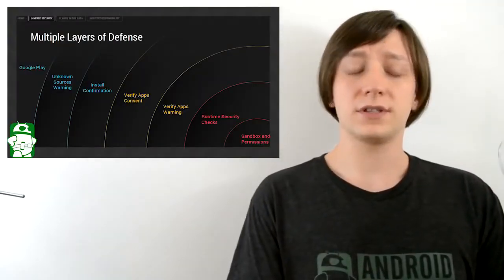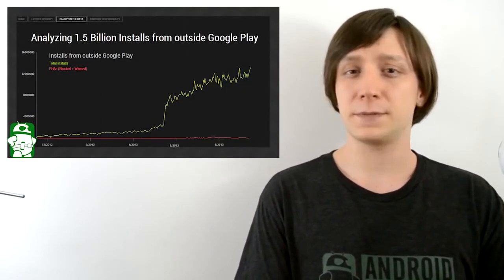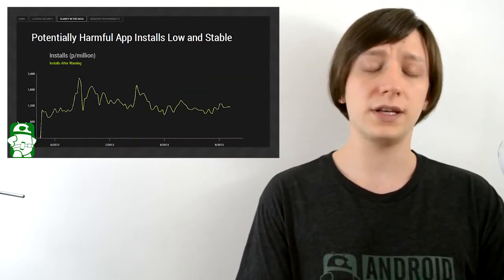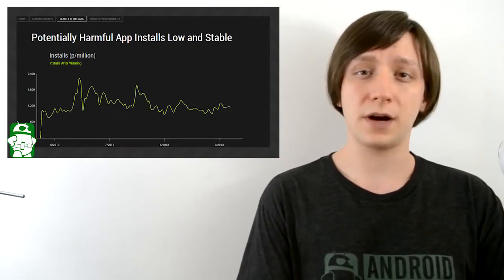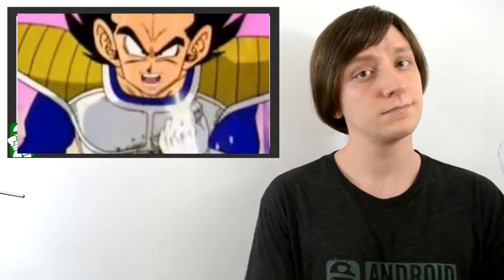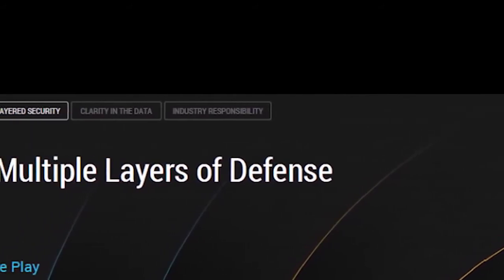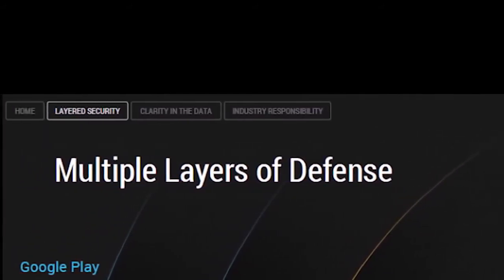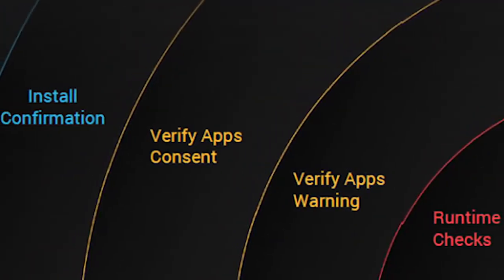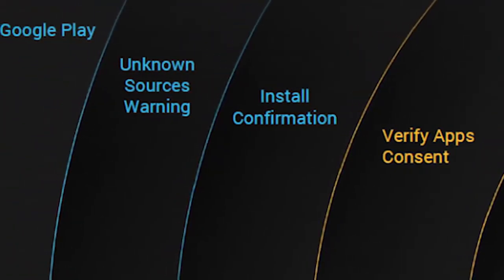A recently published report essentially proves that you don't need antivirus or anti-malware applications. Between verify apps, permissions, installing from trusted sources, and all the other security features you find in stock Android, the risk is literally infinitesimal. There are simply too many safety settings a user has to ignore in order for malware to actually make it onto an Android device. The odds of malware actually making it through all those steps are so small that it can't even be calculated. So in other words, if you use the safety features built right into Android, you're 99.9% secure, and that's pretty good.